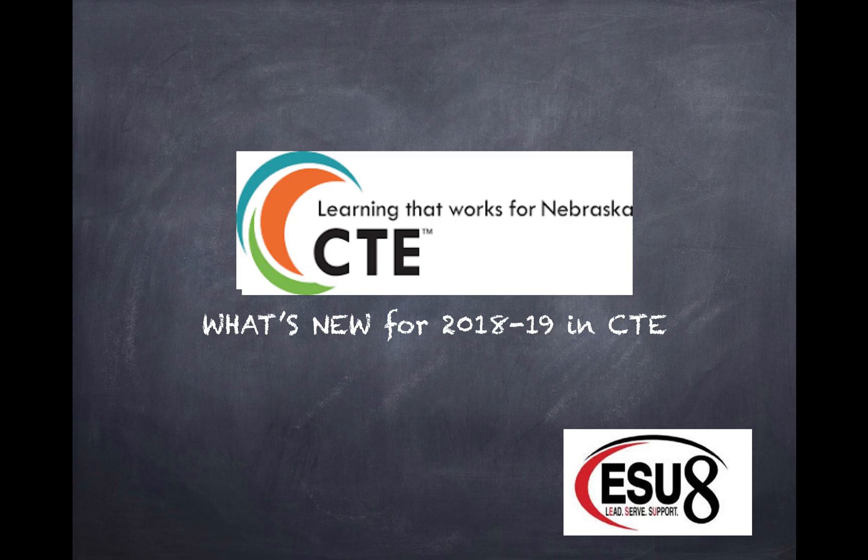Welcome to this week's edition of Wednesday Webinar. This is Laurel Lynn O'Keefe, and this will be this year's last Wednesday Webinar, but I wanted to make sure that you knew what was new for 2018-19 and CTE.